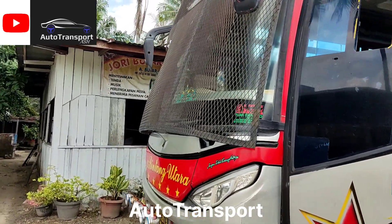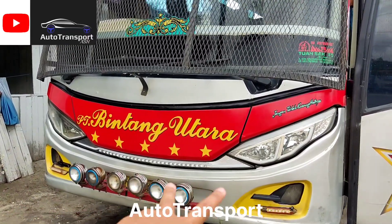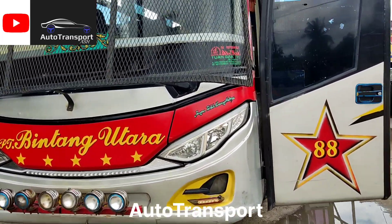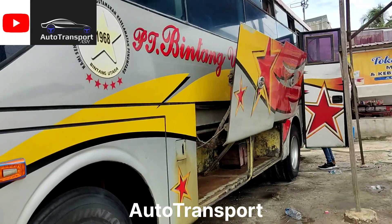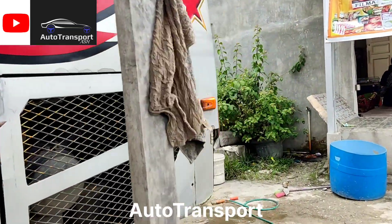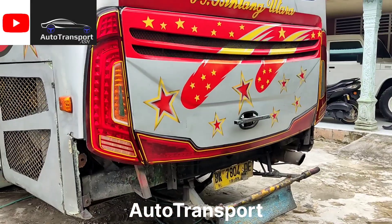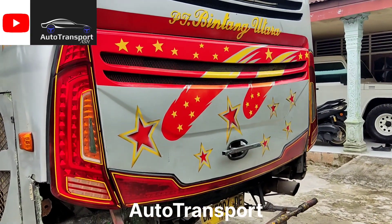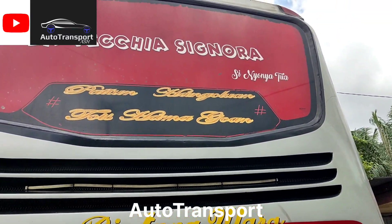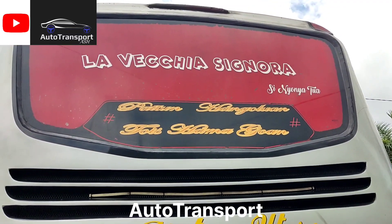Cukup sekian video review kita kali ini. Oh ya, untuk penampakan lampunya — ini kalau tidak salah lampu Jetbus 2 — sudah di-upgrade lampu depan dan lampu belakang, sudah diremajakan. Untuk teman-teman yang ingin menandai bus ini, ada tulisan di belakangnya 'La Pesce La Pesce Signora' — ini bahasa Italia.